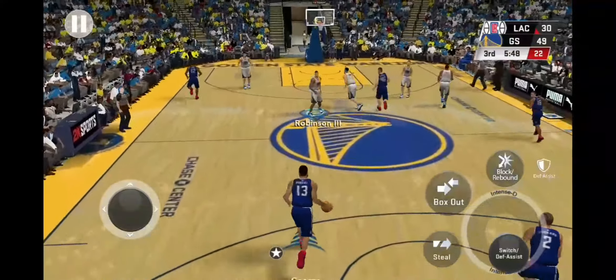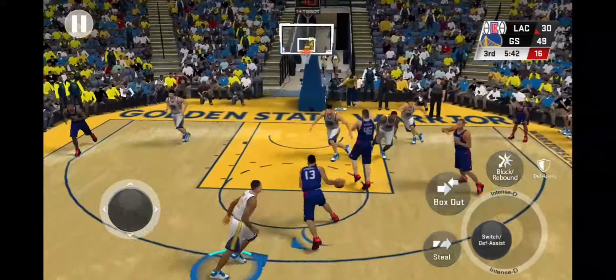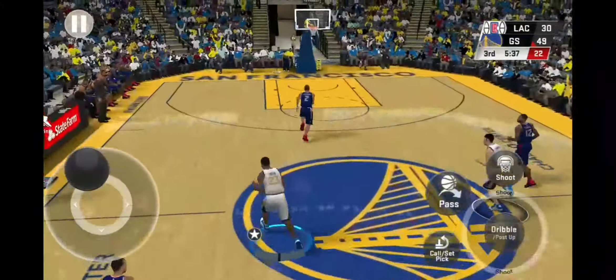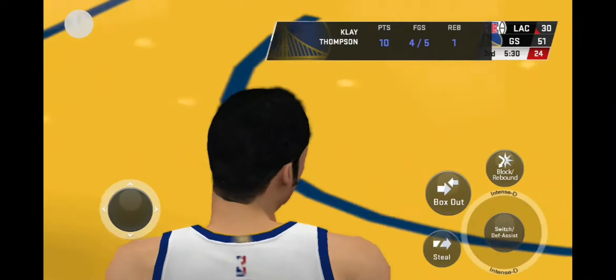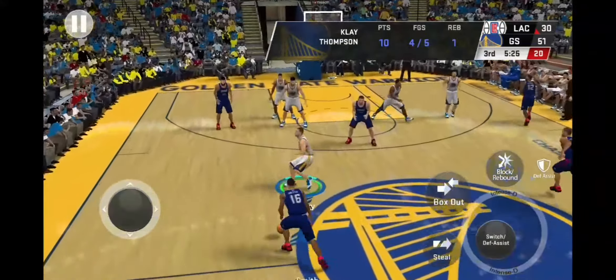Good luck! Now George. Here is the floater. Warriors with the rebound. Blew the easy two — trying to look good, that's a bad decision and poor execution. And it's the Clippers ball.